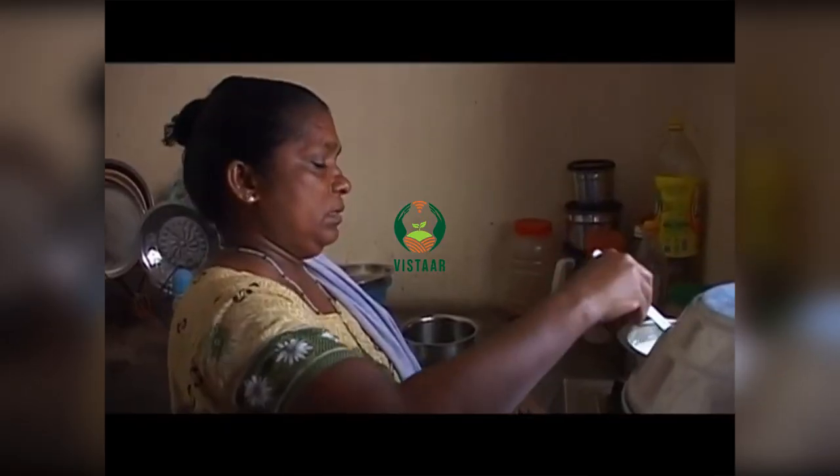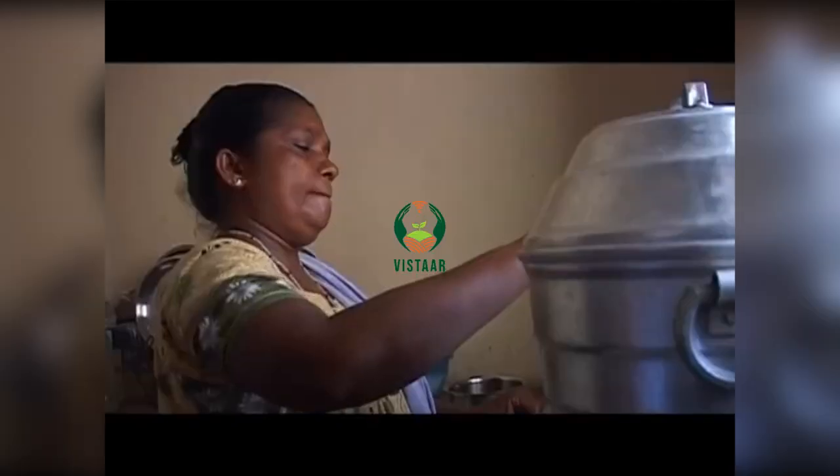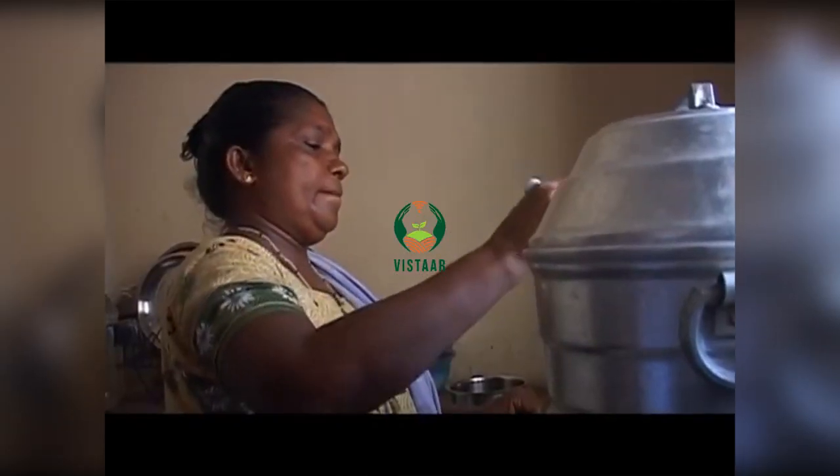One year back, Mary was an ordinary homemaker who struggled to fulfill her duties as the sole breadwinner of a seven-member family. Now she earns about Rs. 5000 a month, thanks to Seafresh.